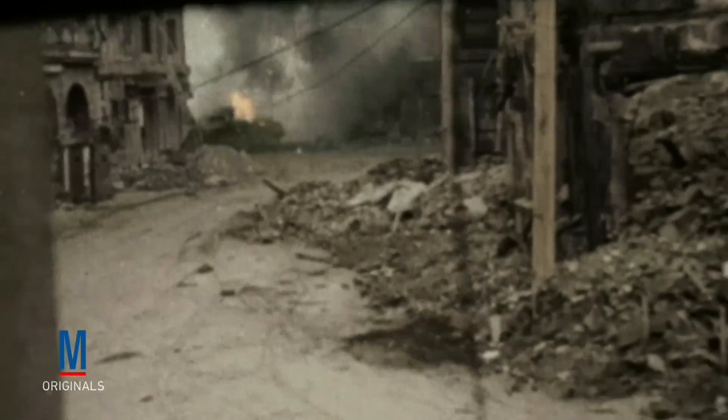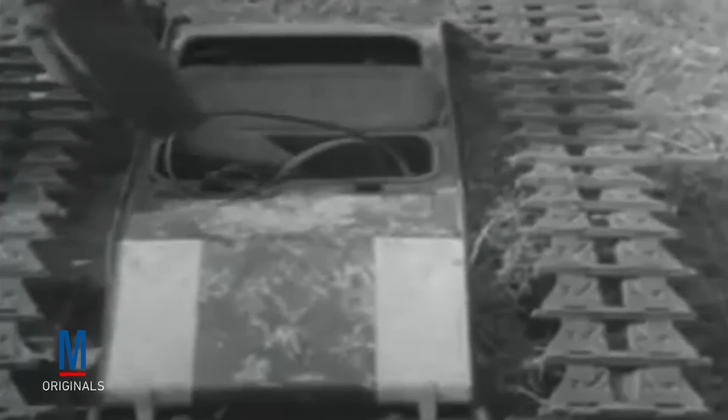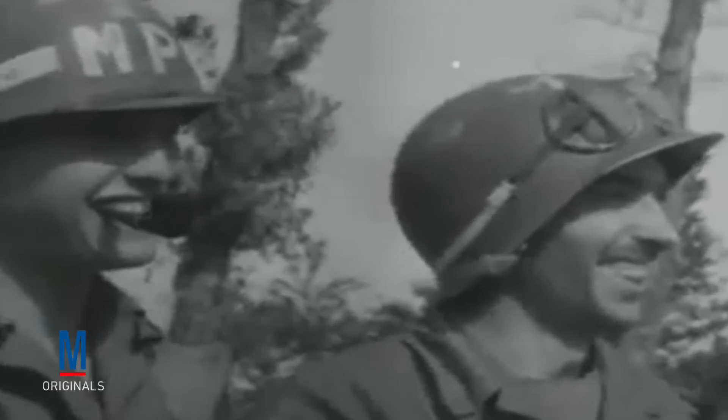As early as World War II, military commanders recognized the immense potential of remote-operated ground vehicles. As a result, one of the first military robots developed during the era was the German Goliath, known to the Americans as the Doodlebug. Controlled via a joystick remote, the Goliath essentially functioned as a mobile bomb.